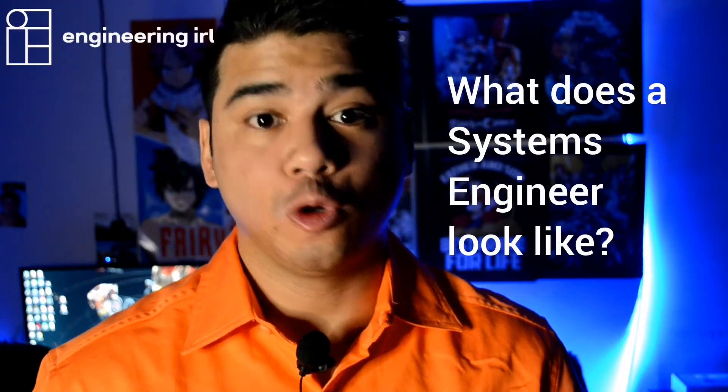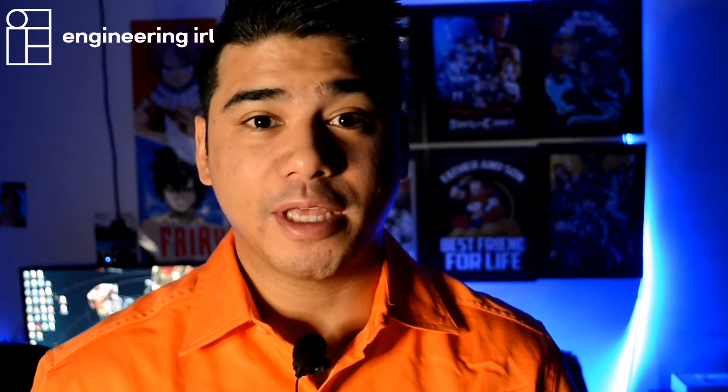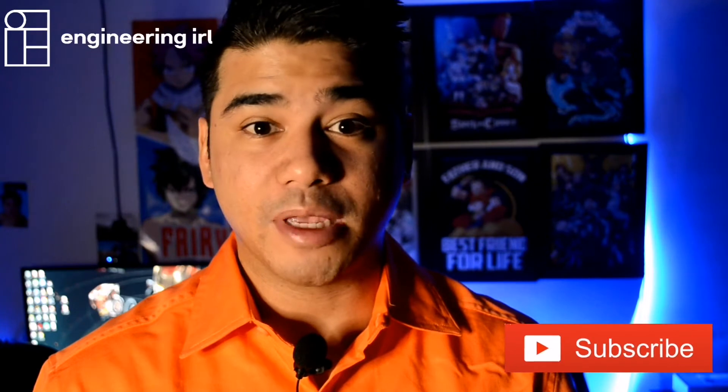So what does a systems engineer look like? Is there a particular mold or a set uniform that they have? Systems engineers typically take on multiple roles and may be working in different environments, and that will contribute to what type of things they'll be wearing or what type of settings they'll be working in.